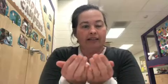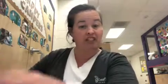Boat. You cup your hands together like this and you go bounce, bounce, bounce. That's boat. Those are transportation signs.